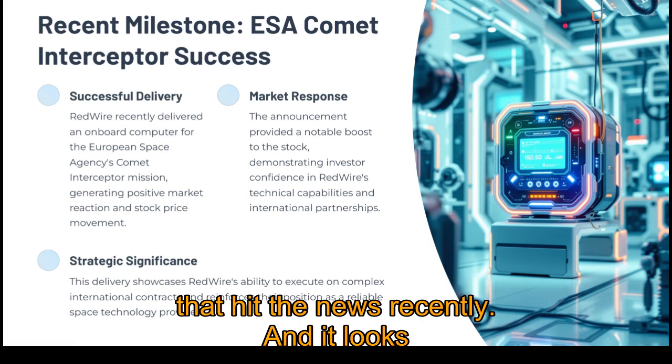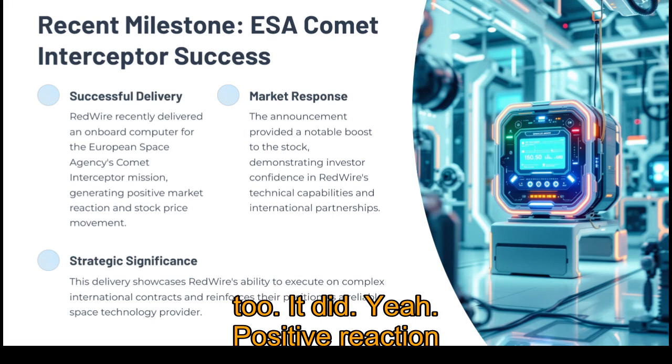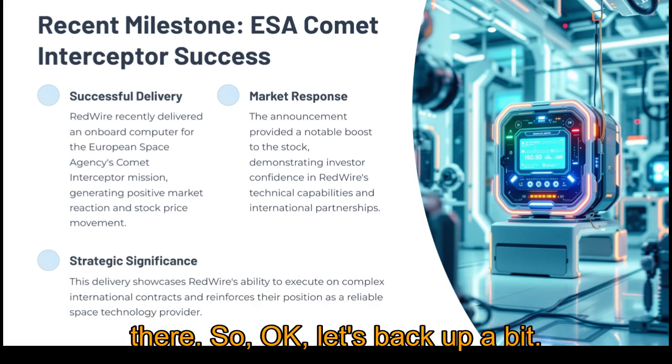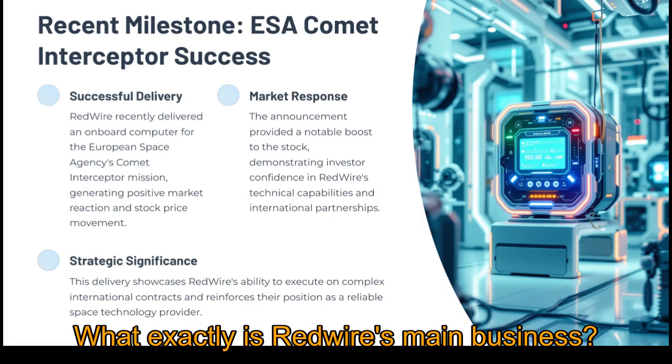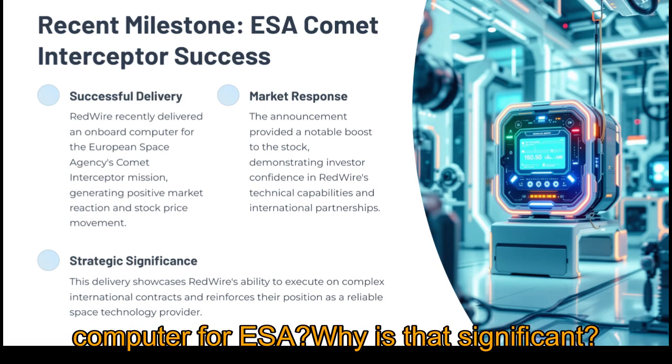That hit the news recently and it looks like it gave the stock a little bump too — a positive reaction there. So let's back up a bit. What exactly is Redwire's main business? Why is something like delivering a computer for ESA significant?